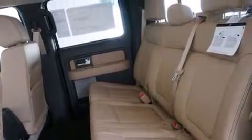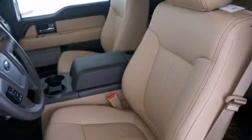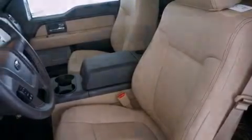Also included are a power driver's seat, air conditioning, a pass-through rear seat, and leather seats that provide great support and create an overall luxurious feel.